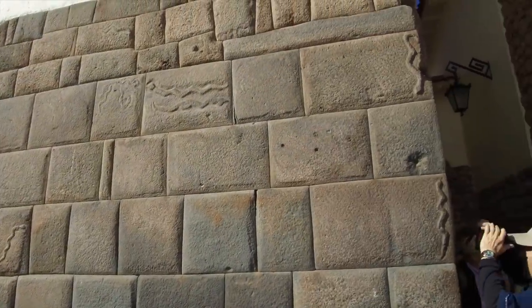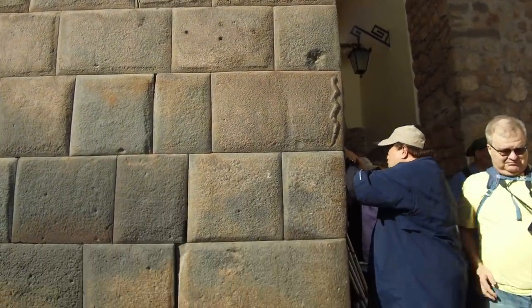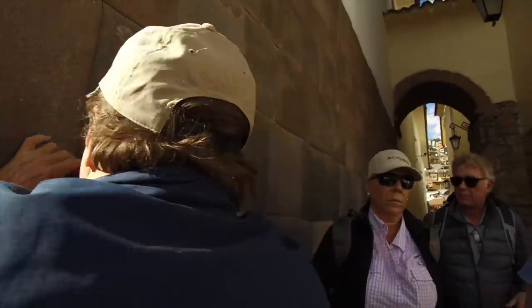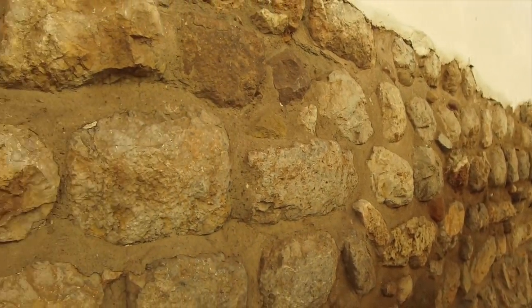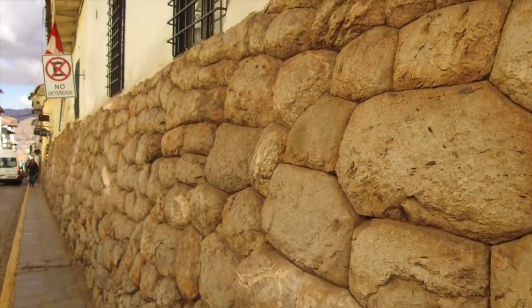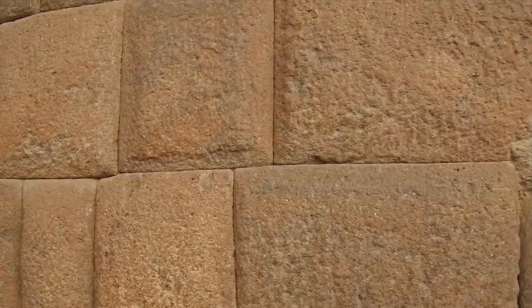Most academics believe quite strongly that all the ancient pre-Columbian work done in the city of Cusco was created by the Inca people, including this somewhat megalithic wall made out of very hard basalt stone. The Inca only had bronze tools. This is Spanish construction you're looking at, transitioning into Inca made of limestone, but the Inca work is not as superior as what you're looking at here.